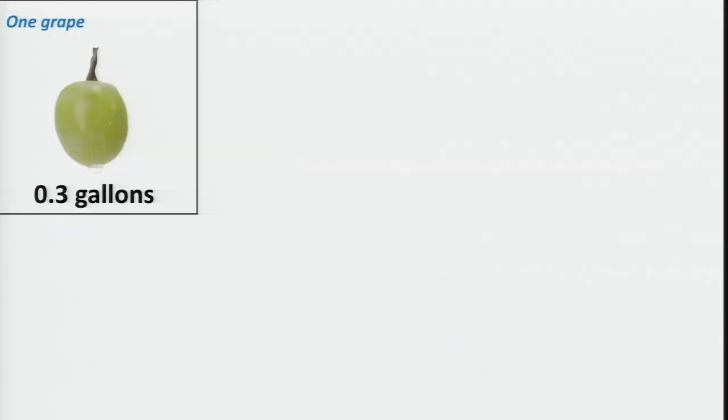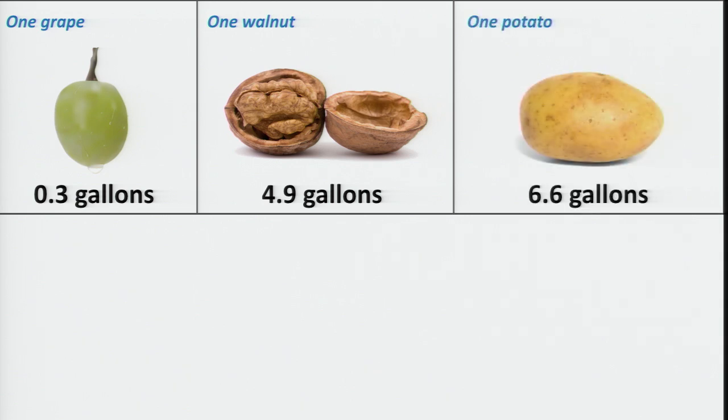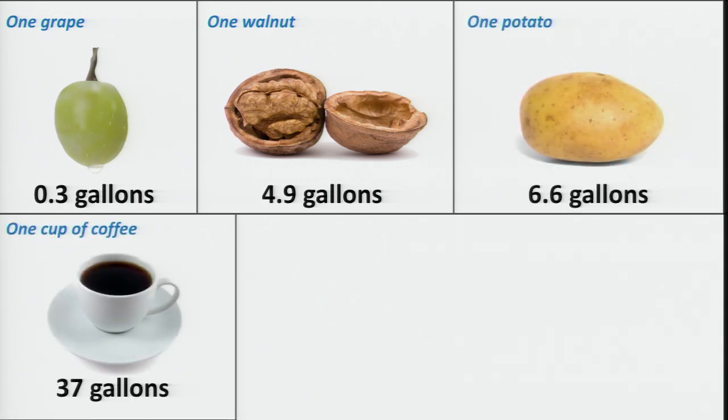And it's not just milk. One grape — not a bunch of grapes, one grape — represents about a third of a gallon. A single walnut, about five. One potato, almost seven. A cup of coffee — not a venti latte at Starbucks — just a cup of coffee, almost 40 gallons of water.